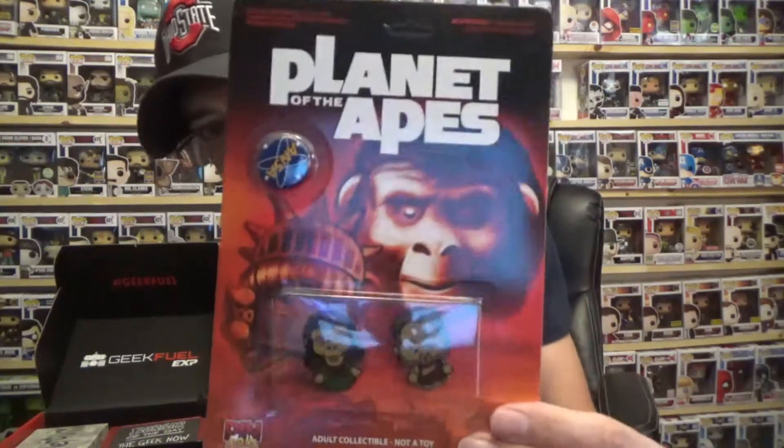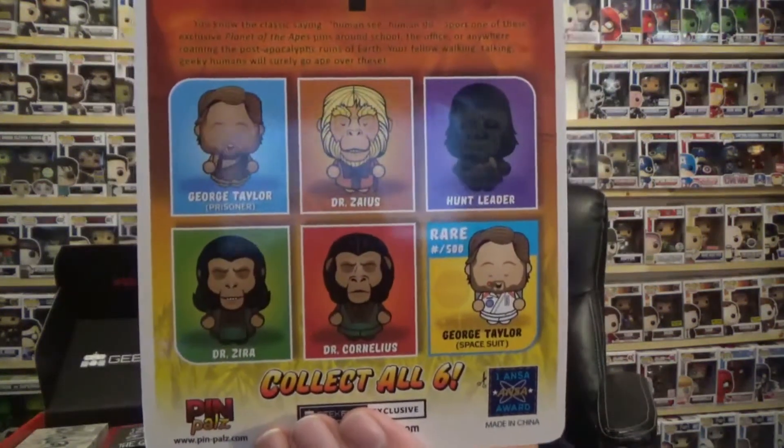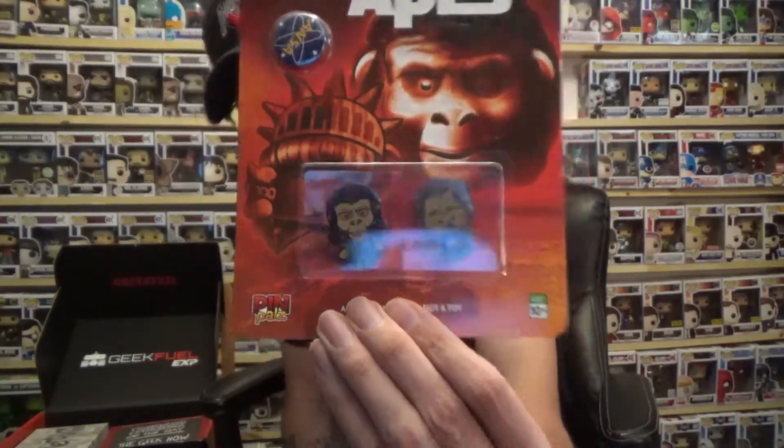First off we have Planet of the Apes Pen Pals — actually three pens. You can collect them all. There's George Taylor the Prisoner, Dr. Zaius, Dr. Zira, Cornelius, and the rare one is George Taylor in spacesuit — so you can collect all six. I got Dr. Zira and the George Taylor Prisoner one. Very cool Planet of the Apes double on the pen pals.